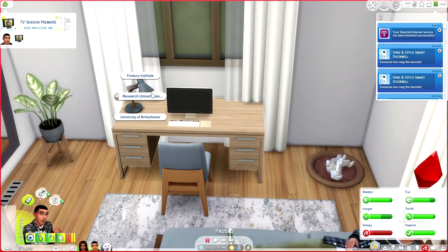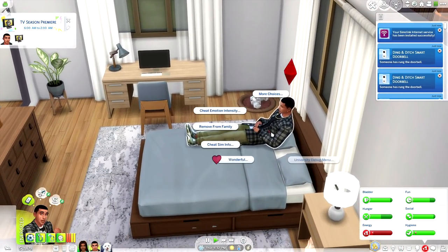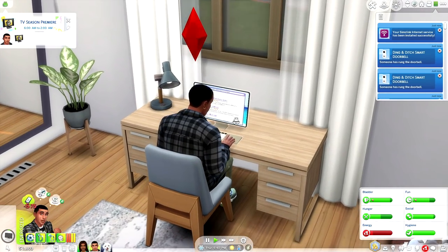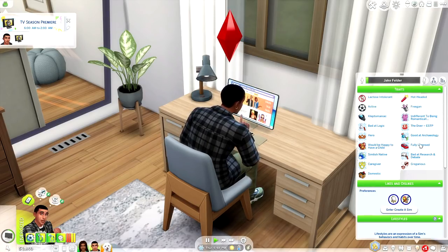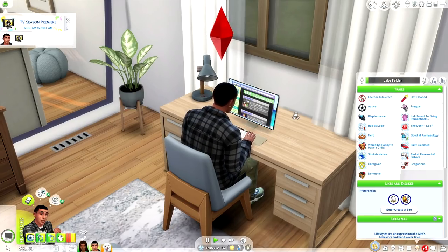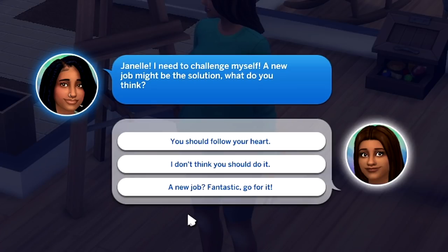Now that the internet is active, Coco has tuckered herself out. Let's have Jake research universities. I'm not sure which one we should do — maybe we should just apply and see. Let's go and apply to the universities. It'll show you which one you got accepted into. Apparently Jake is really bad at research and debate, but he's super gregarious, indifferent to being romantically exclusive — Janelle would love to hear that — and lactose intolerant, as he's proved on several occasions.